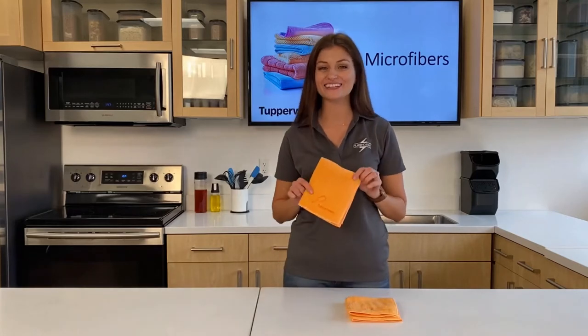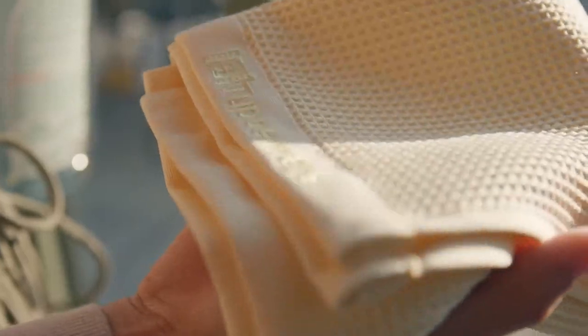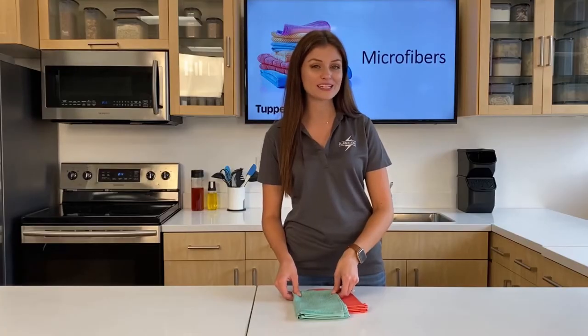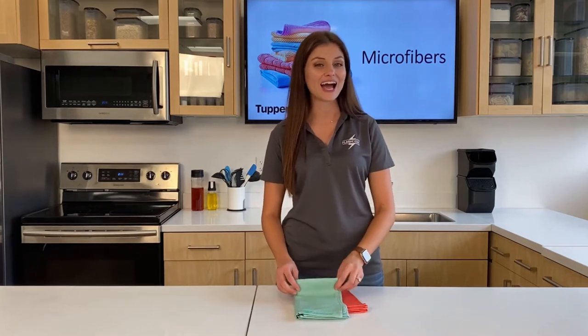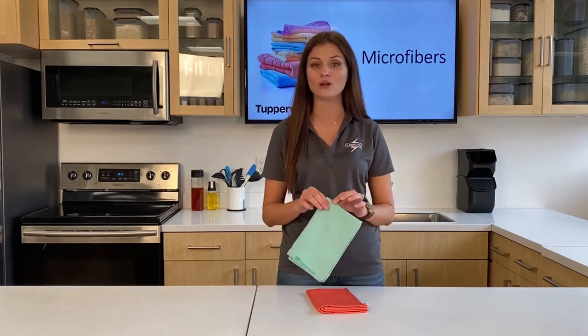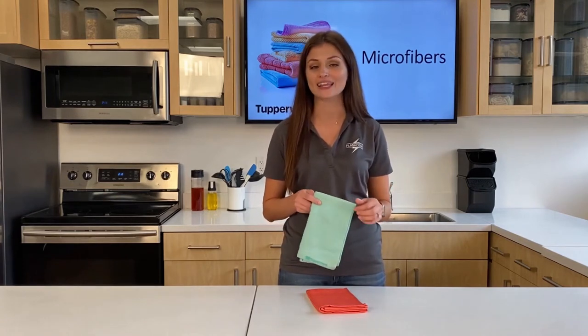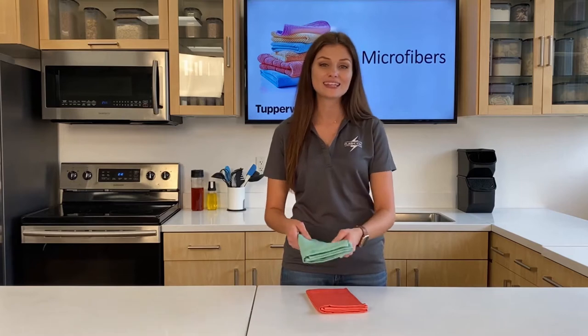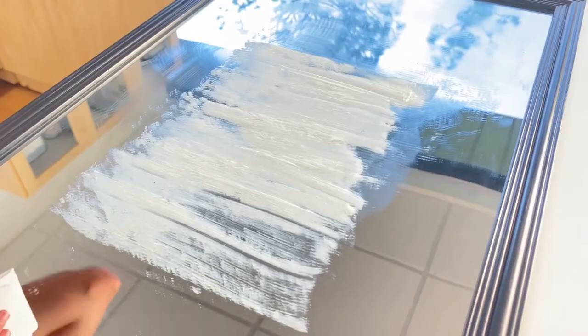This is our window towel. The honeycomb texture of this towel makes it excellent to use when wet for washing windows, mirrors, glass, and other shiny surfaces — without using any chemical sprays — and it eliminates streaking at the same time. When dry, the high absorbency of this towel will eliminate any water drops that would normally dry and leave unsightly spots. Let me show you just how powerful these window towels are on this mirror.